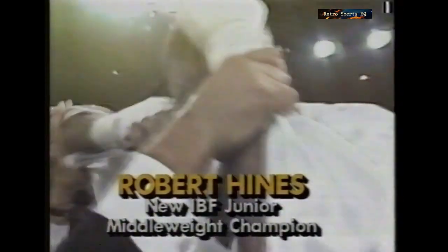A mystifying performance by Matthew Hilton, but a very courageous win for Robert Hines, the new world champion. We'll take a break, and after that, the explosive highlights of another world title.